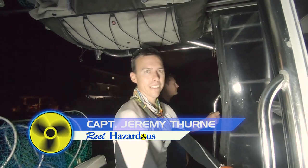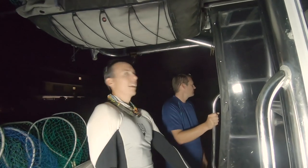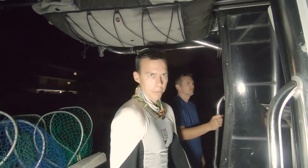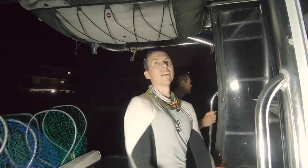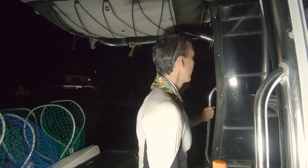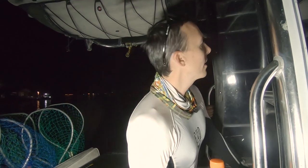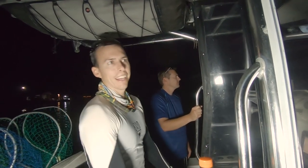All right guys, it is early in the morning. I got to the Keys five hours ago roughly, and now we're waking up to go lobstering. Opening morning of mini season. It's a little windy. I have no idea what's going on — I wasn't here for scouting or anything like that.